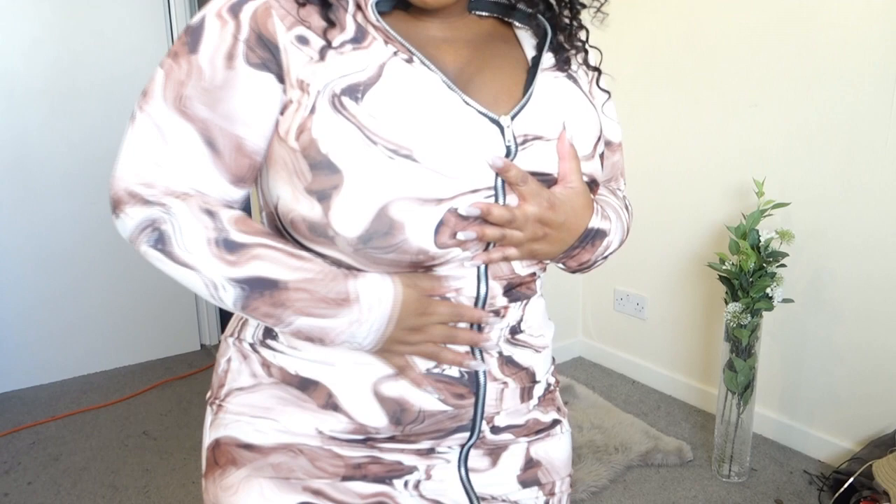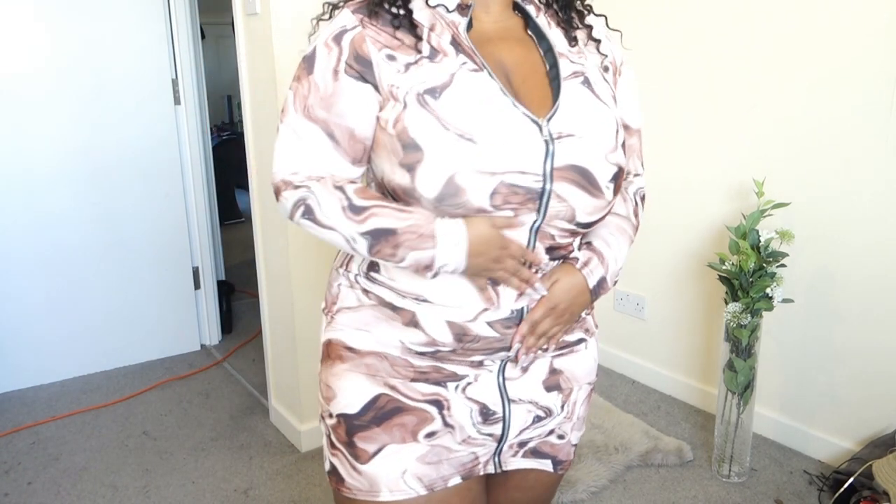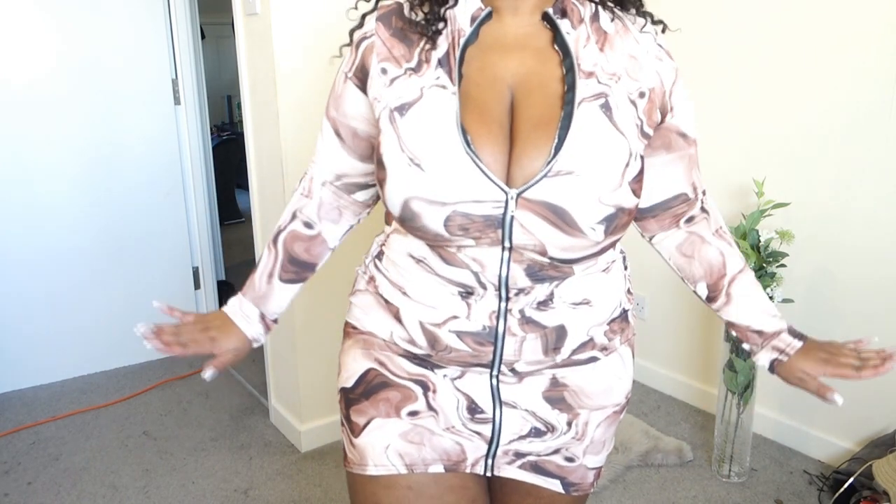You also have this ruching in the middle that helps bring your waist in to really accentuate your curves. Super flattering, really good length, and really comfortable.